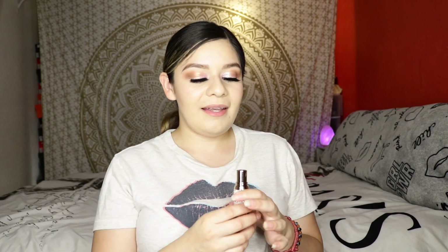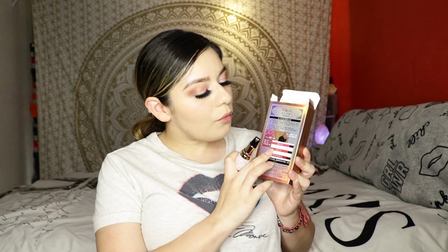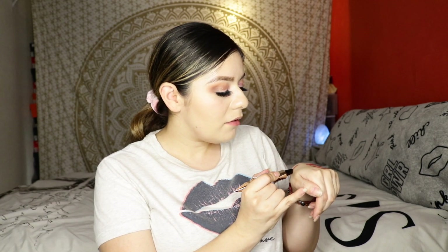We are now going to give this a try. It's supposed to have three colors, so I'm figuring out how to open it. You just pull the top off and it has three colors — one in the center and one on each side. The top is red, one of the sides is like an orangey red, and one of the sides is a nice pink. Let's give this a shot — I'm going to do the top color first.